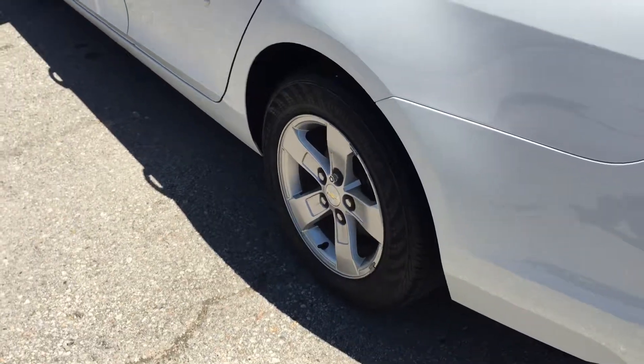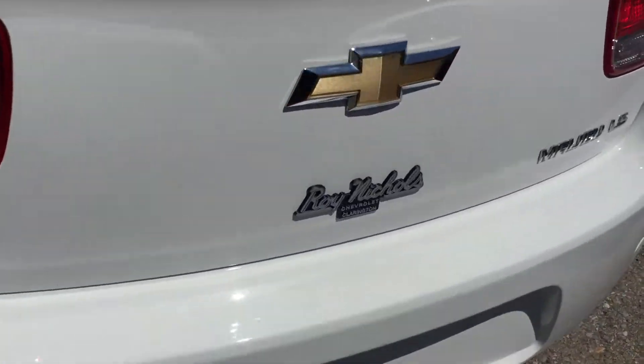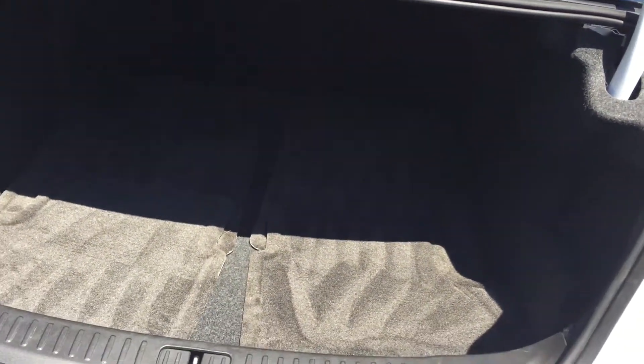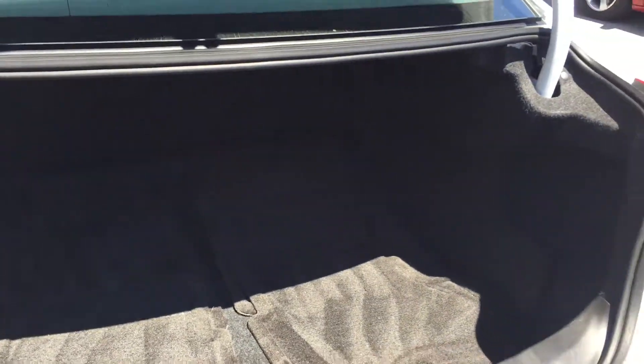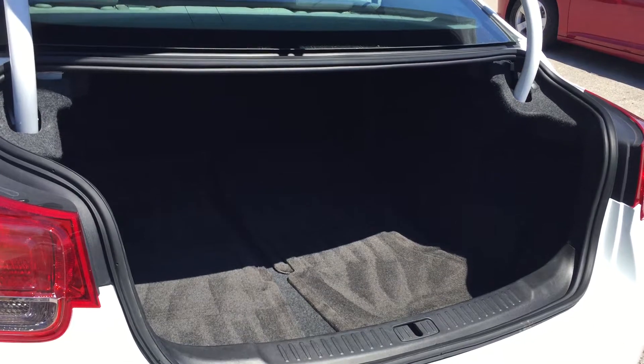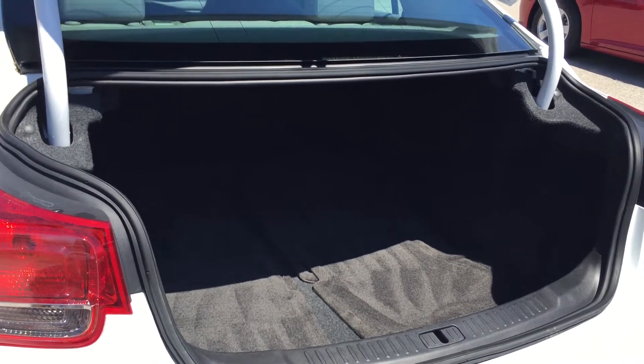Nice aluminum wheels with wheel lock. Touch of a button right here, trunk pops, reveals lots of storage space. You have access to the battery, and the back seats do fold down if you need more room. But most of the time, this is all the space you're ever going to need — you can clearly get in more than one hockey bag, more than one golf bag, and a ton of groceries.